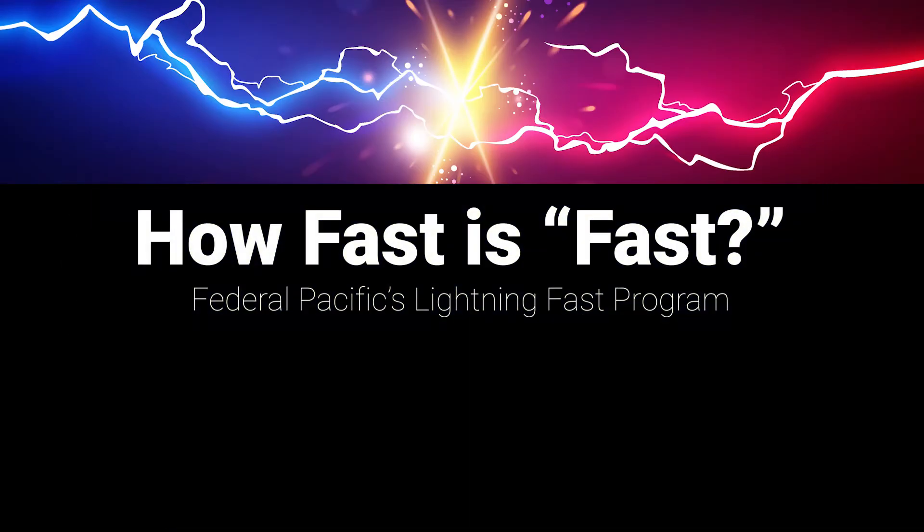So let's transition over to our Lighting Fast program. The first question we're going to be asking here is: how fast is fast?